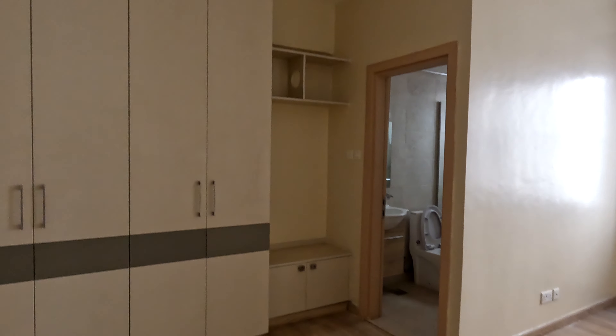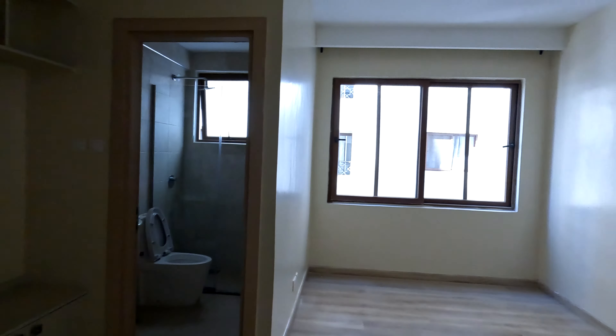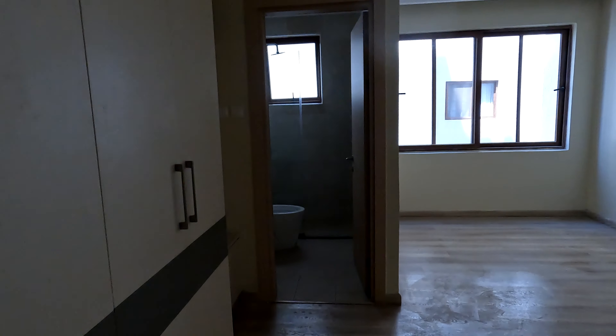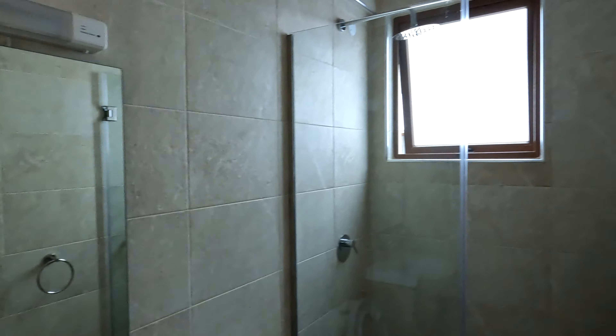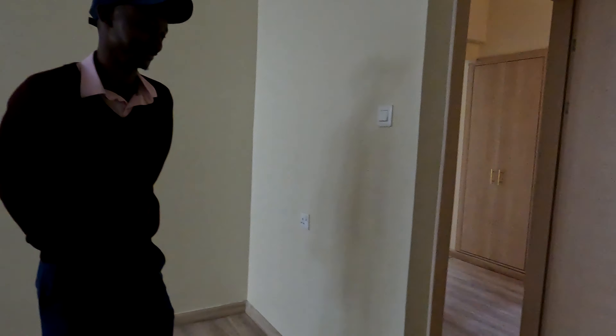You enter from here and every house comes with a closet. This is the bathroom — very small obviously, since it's not a master bedroom.